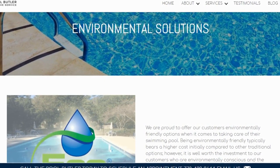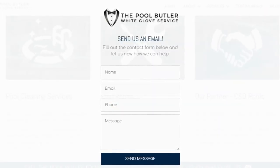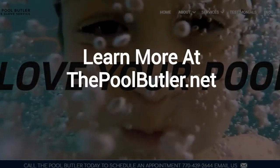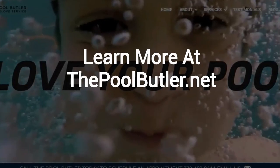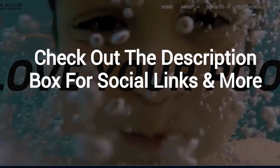Including eco-friendly solutions. After visiting us online, email or call us directly and we will be happy to answer any swimming pool questions you might have. Learn more about why the Pool Butler is the ideal company for your swimming pool needs on our website at thepoolbutler.net.